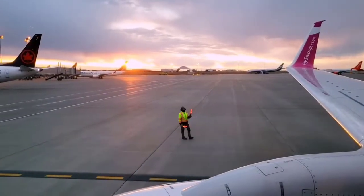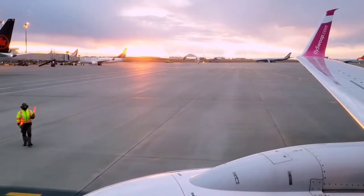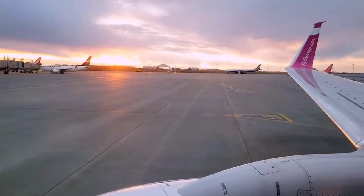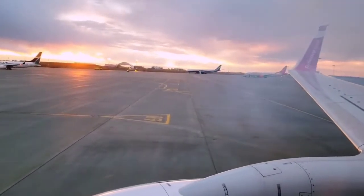In the event we need to evacuate, the glowing floor strips on either side of the aisle will direct you to all 8 clearly marked exits. Take this time to locate the exit nearest you and the location of all other exits, keeping in mind your closest one may be behind you. Leave carry-on baggage behind.